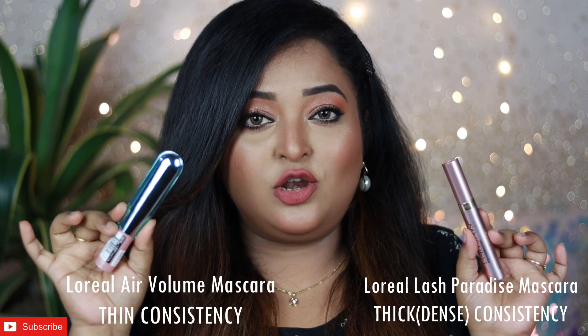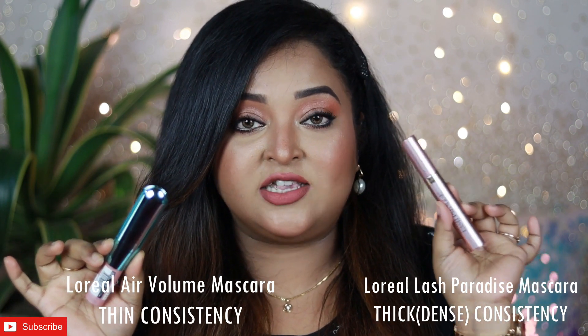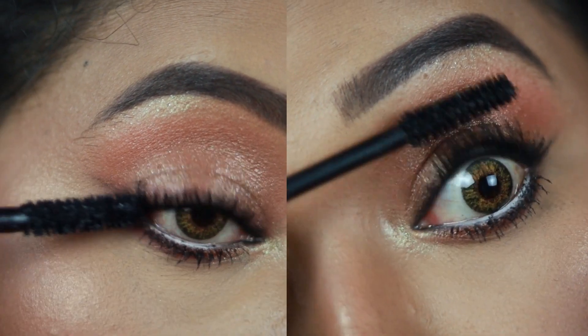Coming to consistency, the L'Oreal Paris Air Volume Mega mascara has a thinner consistency than the Lash Paradise mascara. For the sake of this video I bought a brand new Lash Paradise mascara to test fresh consistency, since older mascaras get thicker. After using both new mascaras on my eyelashes, I can confirm the Lash Paradise has a slightly thicker consistency. I'm in love with the Air Volume's thinner consistency because it actually allows you to coat multiple layers on your lashes.